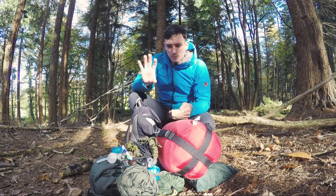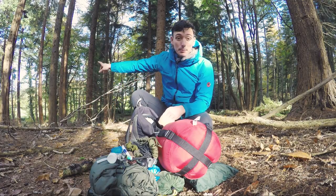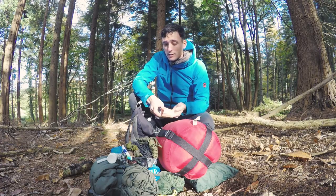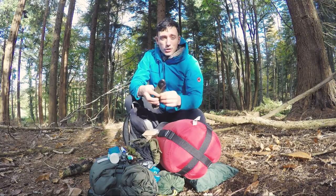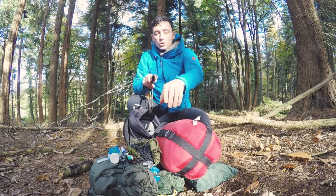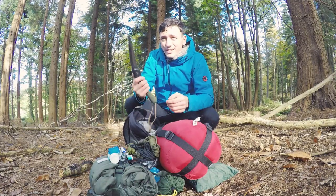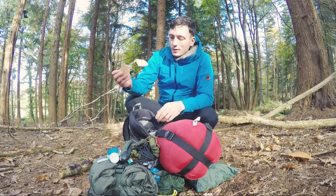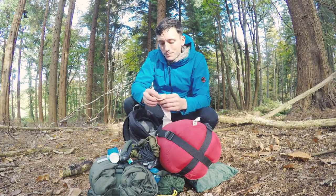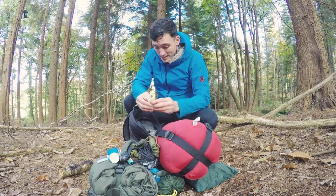I don't worry too much about having a full first aid kit in this bag because I'm only ever out for a few hours — I have a first aid kit on my bike and in my car which is almost always nearby. The main injury in the forest is with a saw or knife, especially when it's dark and you're tired and it slips. Having a roll of fabric plaster and my tick tweezers covers the most important things.